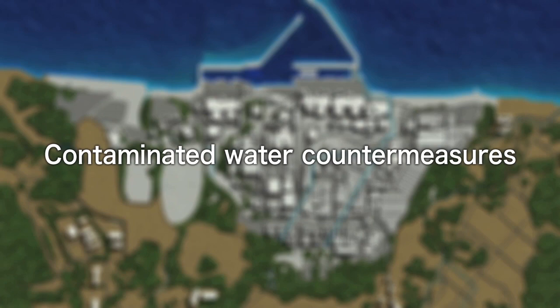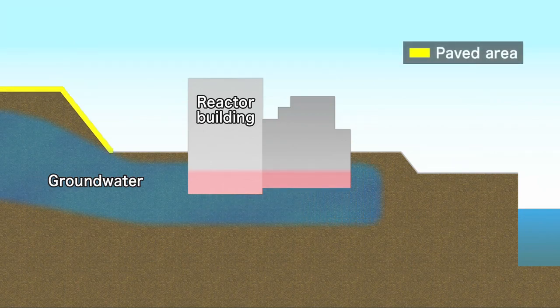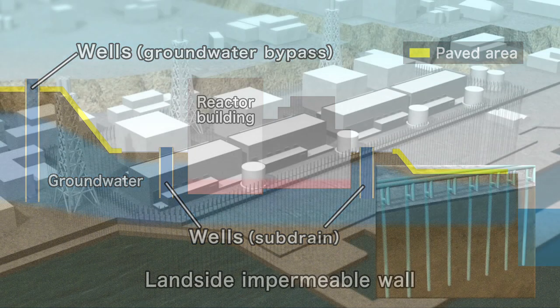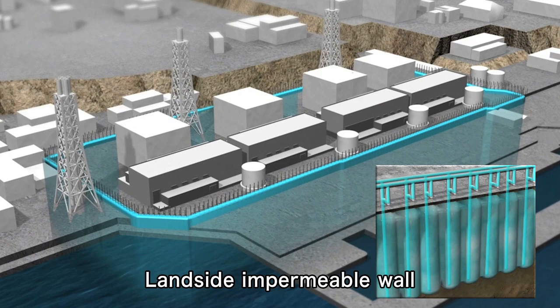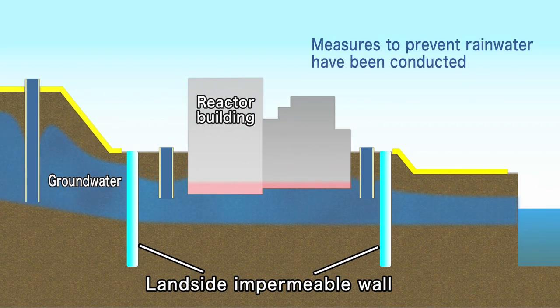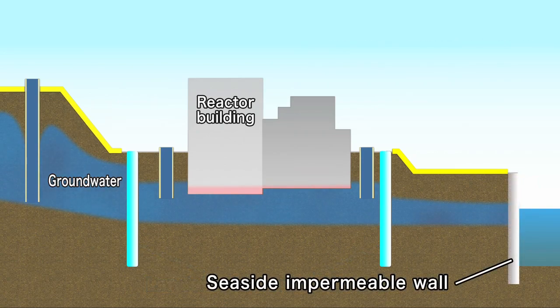Progress has also been made with contaminated water countermeasures. Contaminated water is created when rainwater leaking through the damaged roof and groundwater flowing into the building comes into contact with radioactive materials. Therefore, ground surfaces have been paved to prevent rainwater from seeping into the ground, and groundwater is pumped up using wells around the buildings. A frozen soil wall that surrounds the buildings has also been formed to reduce the amount of groundwater flowing into the buildings. Measures to prevent rainwater from seeping into the damaged buildings are also underway. Groundwater is prevented from flowing into the ocean by a steel wall that was constructed at the edge of the port area.